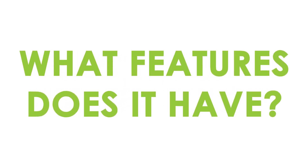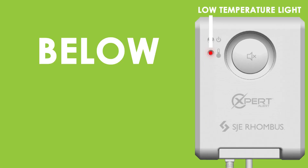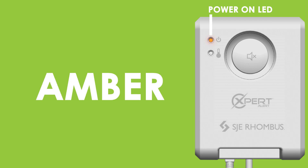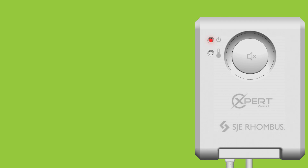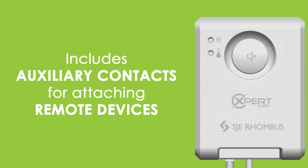What features does it have? Low temperature indicator light and horn activate when the temperature falls below 40 degrees Fahrenheit, but can be disabled for installs in cold areas. Power on the LED is green for primary power, amber for battery backup and red when battery backup is low. It will also give a chirp to alert you of a low battery condition. It includes auxiliary contacts for attaching remote devices.